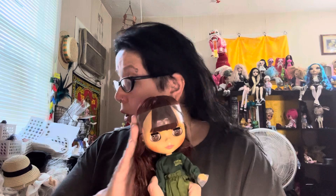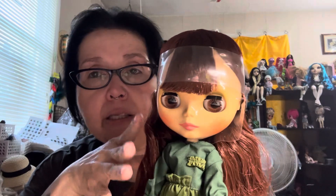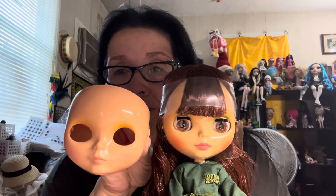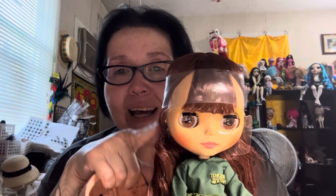Her head is much smaller — definitely much smaller, her face looks smaller. Her face, the way it's painted and the shine and all of that, I don't even mind that on her. These guys don't look as good when they're like this in my opinion, but I love the way she looks.